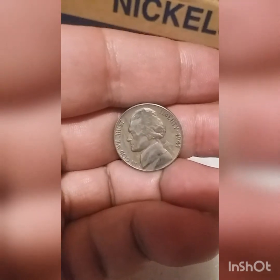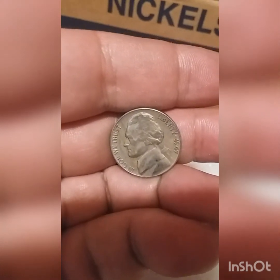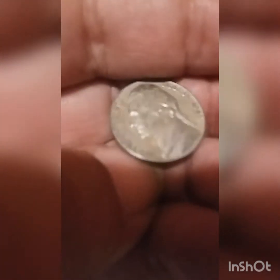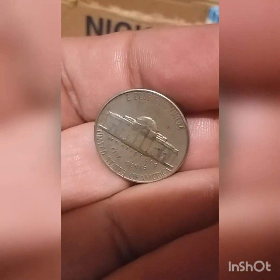Roll number 40, we have another fifties nickel — 1947. This is the oldest one so far. Let's see if we got a mint mark or not. Nope, it's just 1947 Philadelphia.